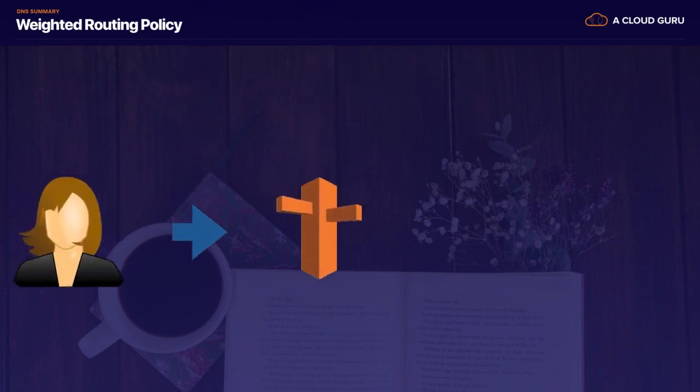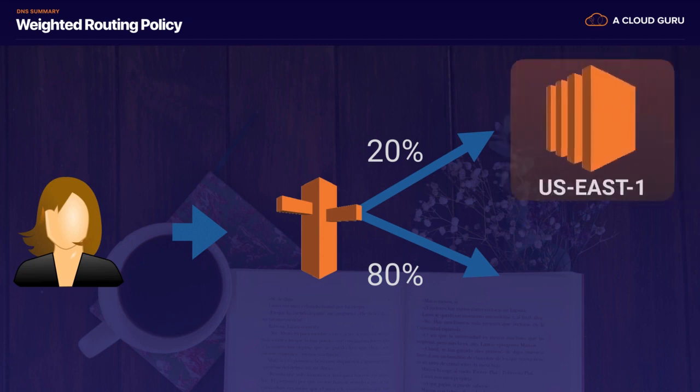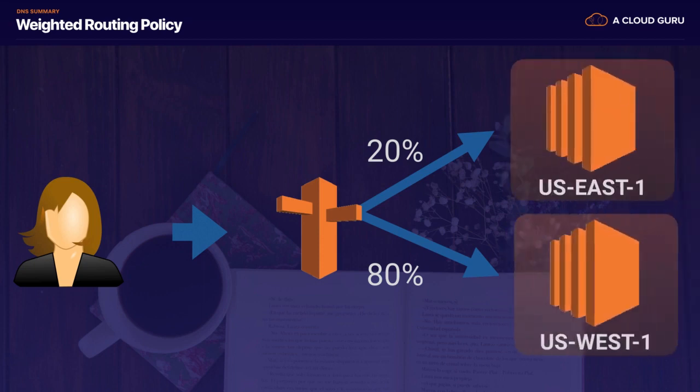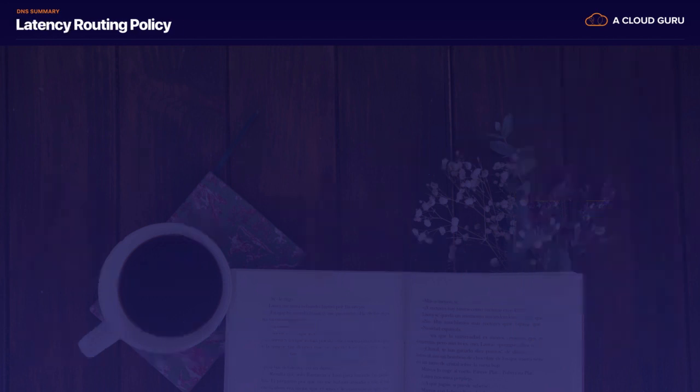With weighted routing policies, we've got our user typing in a DNS address and we're setting weights — sending 20% of the traffic to US East 1 and 80% of the traffic to US West 1. That's how weighted routing works.